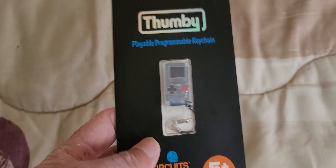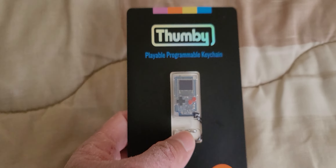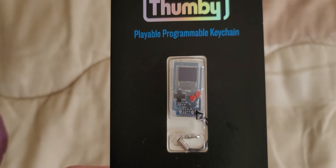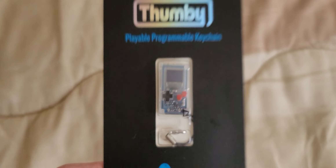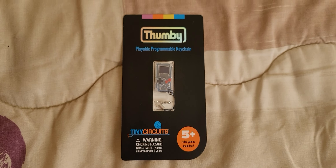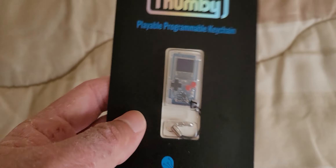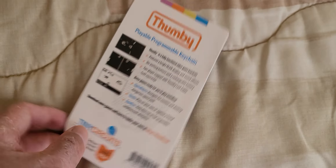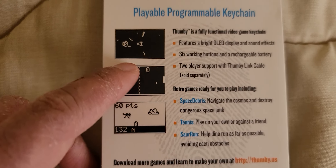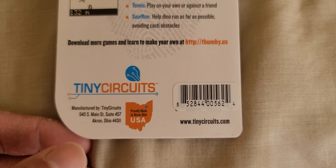As you can see, this is actually a keychain — very cool keychain and I love it. It was inspired by the Game Boy. Remember the Game Boy back in the day? Those from my generation, or even parents who showed their children what a Game Boy was — these guys were inspired by that. In the back, as you can see, it has a black and white screen and it's so small. That's the reason why they call it Tiny Circuits.